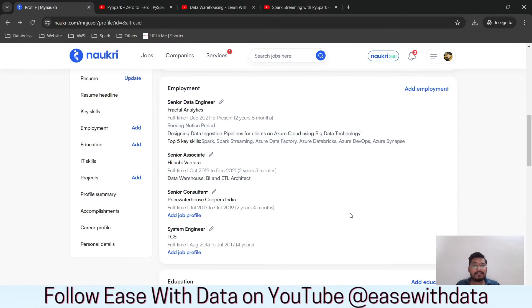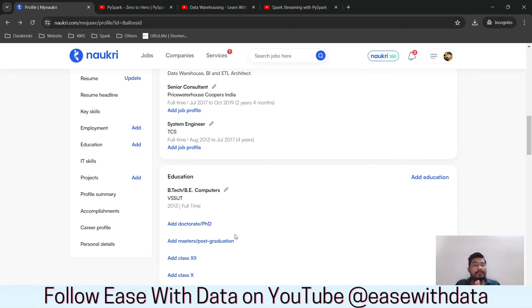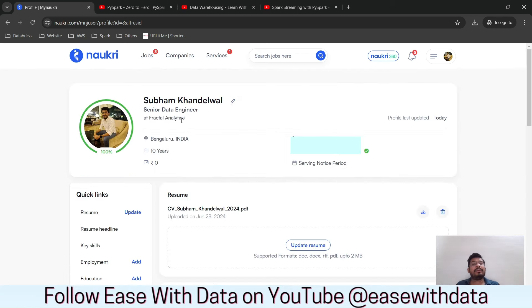Once you are done with your skills, also make sure you update your employment data and education data. Those are all important to keep current.